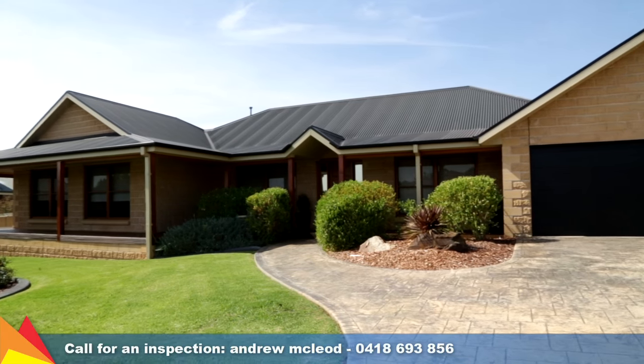It's a great looking home. Why don't you inspect it today? Let's do it.